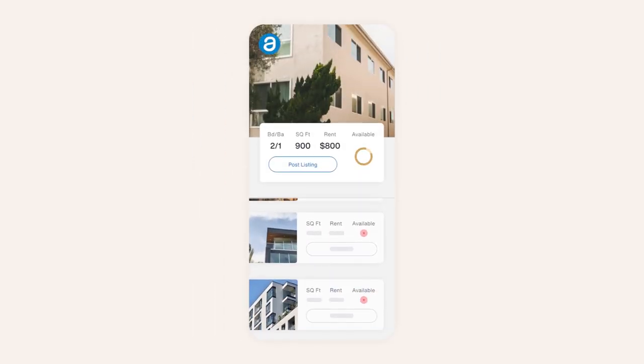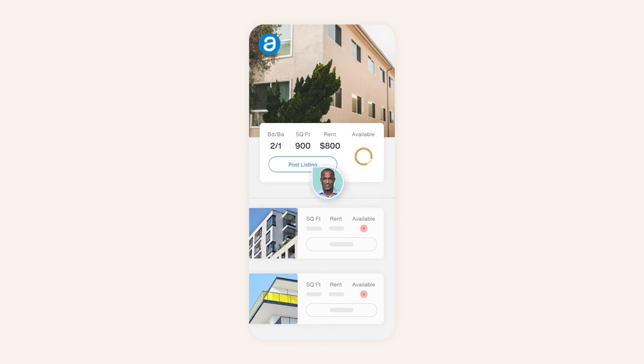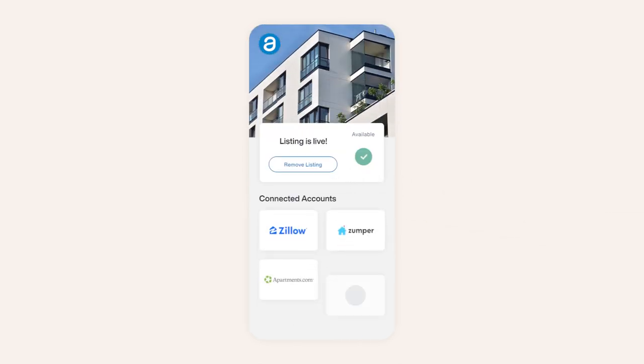Additionally, rental listings are synced with AppFolio to ensure prospective residents always see the most up-to-date information, and through our robust listing partnerships, your available units benefit from increased visibility on top listing sites.